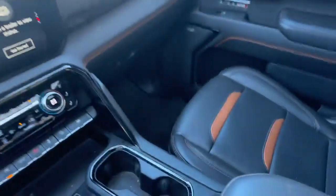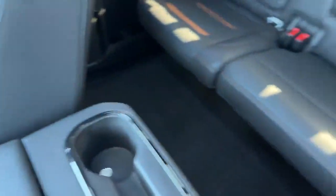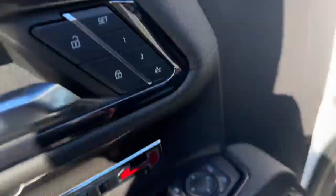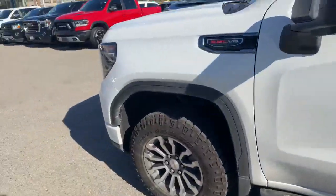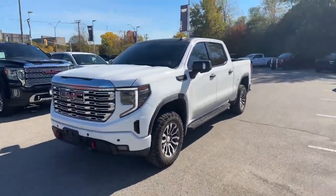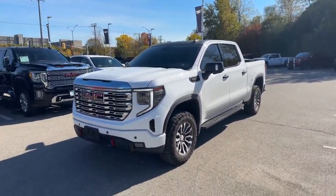We just got this thing in on trade and the vehicle is very clean — the customer kept good care of his truck. One more shot of the exterior, and there it is. Thank you very much for watching. If you are interested in the vehicle, please make an appointment. Have a wonderful day.